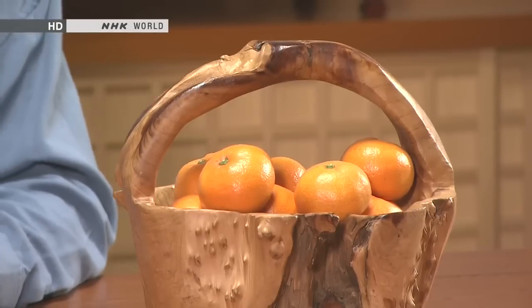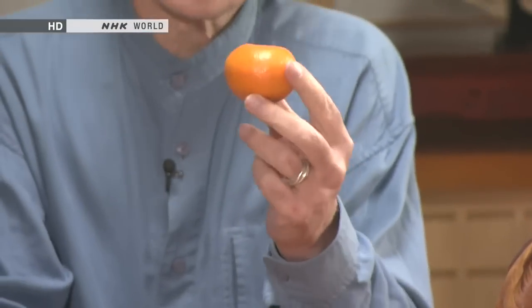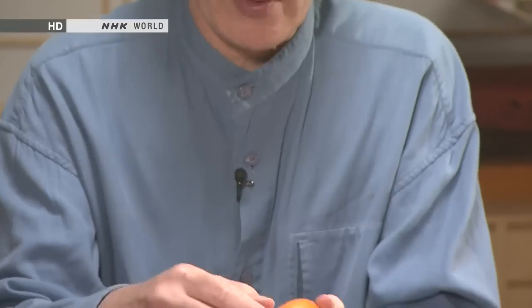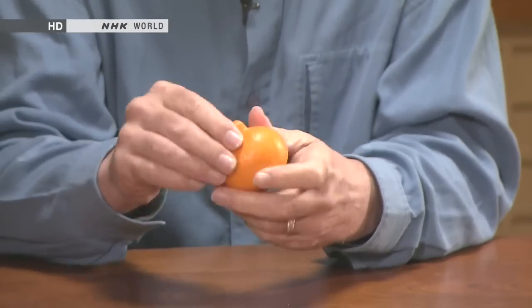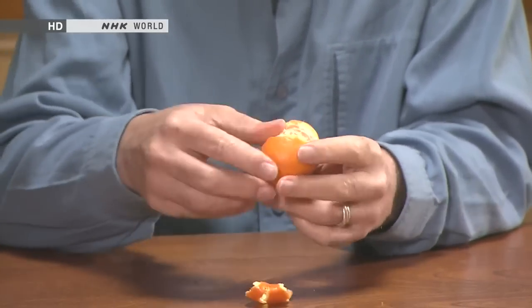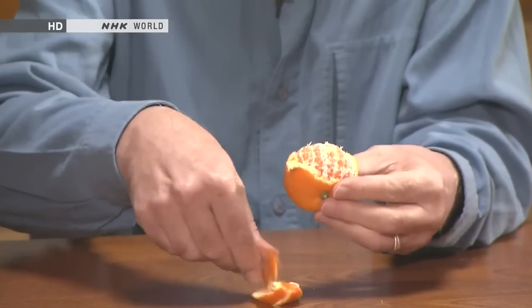Satsuma mandarins, which are also a quintessential part of winter in Japan. It looks like an orange, but it's kind of smaller and softer and cuddlier. It also peels very easily — you just stick your thumb in the top and it comes away really quite simply. You can just pull it apart.